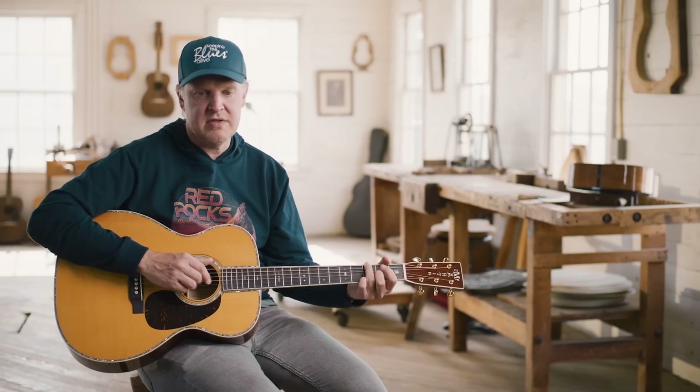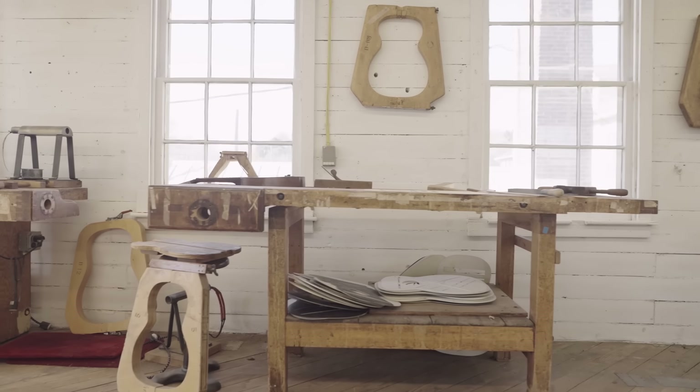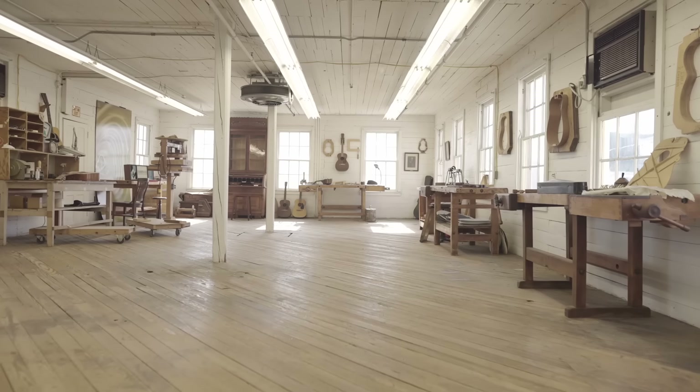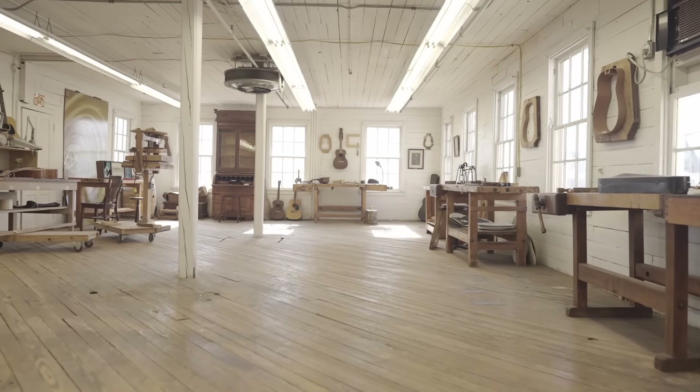The initial guitars left this building in coffin cases being pulled by a horse and buggy. It astounds me that everything up until, I believe, 1964 was built here. It's amazing — the legacy of this company to this day, still building beautiful, well-crafted instruments, this one being number ten. I told a kid in upstate New York that one day I'd be here in this room looking at something with my name on it. It's insane.